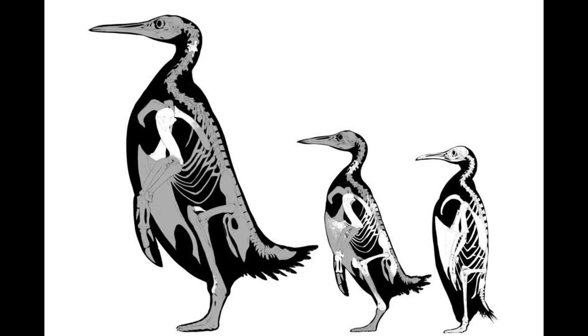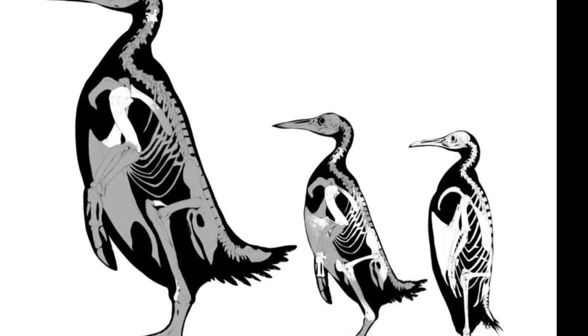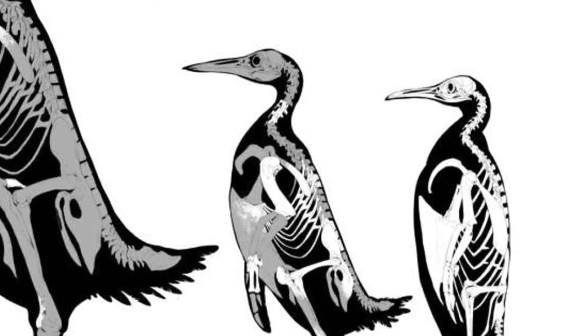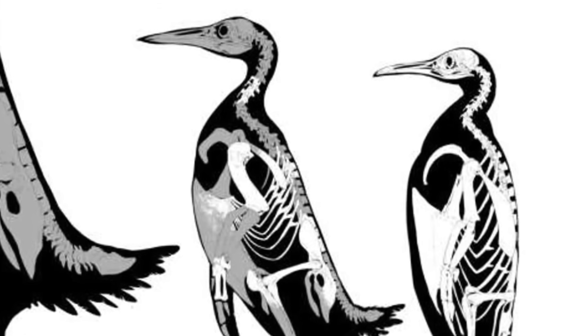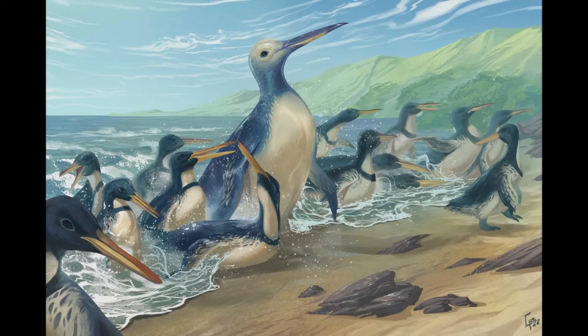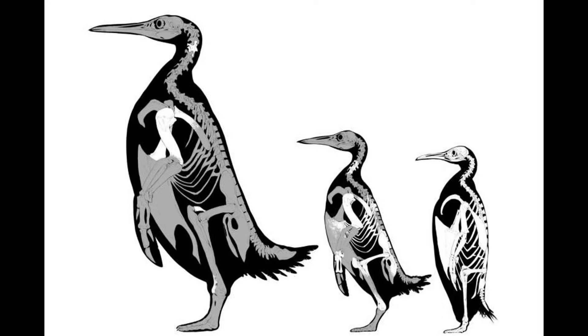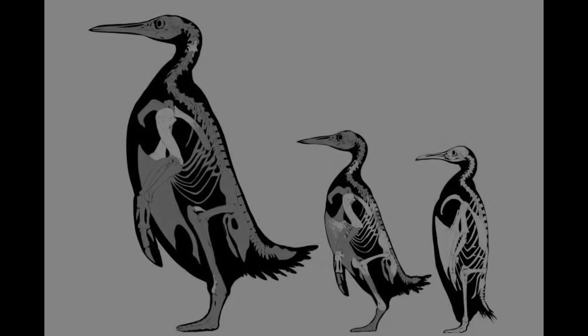Based on its humerus, Kumimanu fordycei is estimated to have weighed 159 kilograms, making it the largest penguin to have ever lived. Another new species from the same formation is Petradyptes stonehousei, and even that one was still larger than a modern emperor penguin. There are already many other species of giant penguins from the Paleocene and Eocene, but Kumimanu fordycei is one of the earliest and most basal ones, and yet also the largest, showing how quickly birds filled the empty niches left behind by marine reptiles after their extinction.